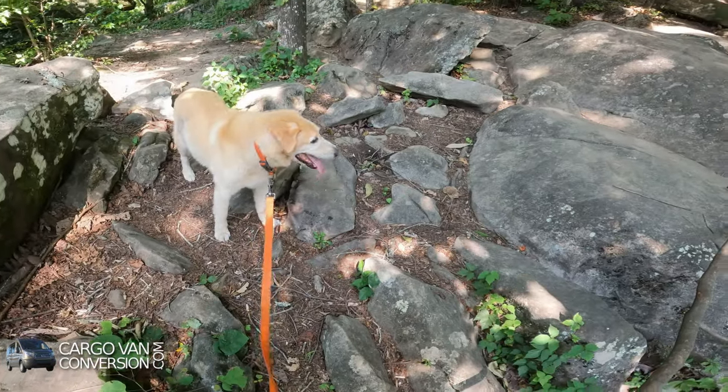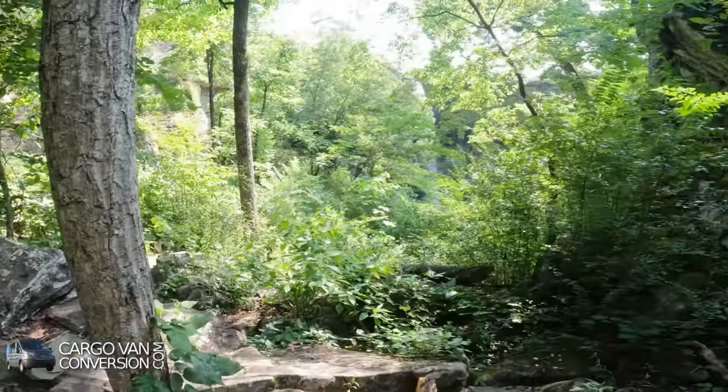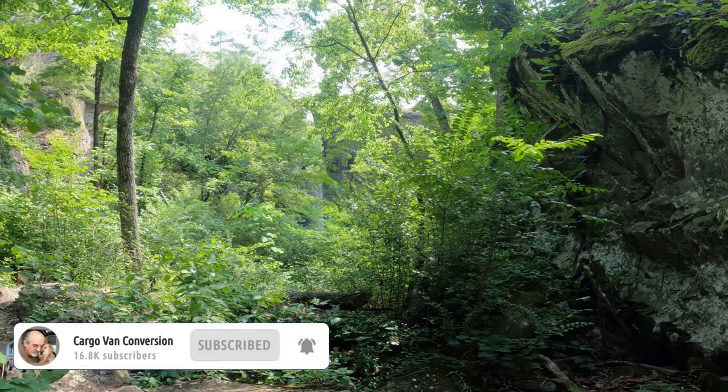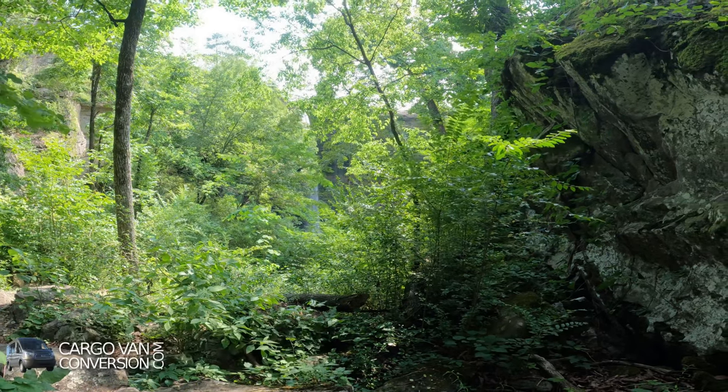There you go, that's the first view. And it looks much better than I expected.